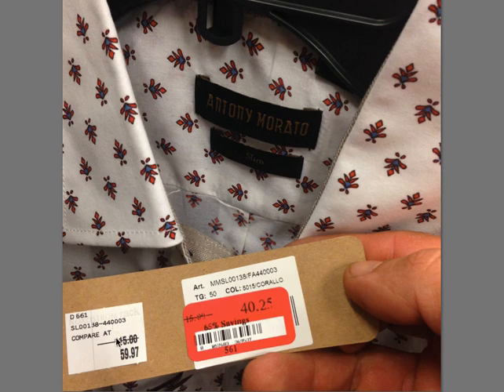Anthony Morato, $115 — this is a button-up with a really cool pattern on it. This is also a slim fit. Slim fit's usually pretty good. Also the bigger sizes — you don't really see too much slim fit in a 3XL — but anytime you've got cool patterns like this, you definitely want to pick it up.